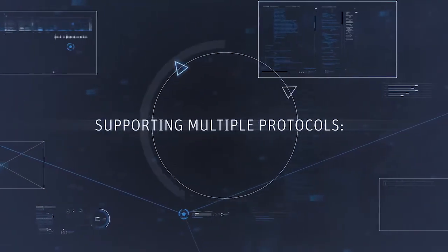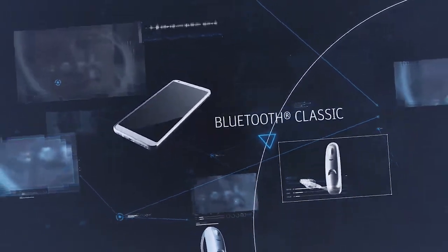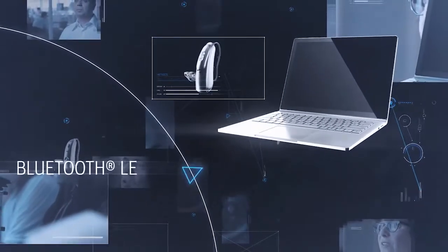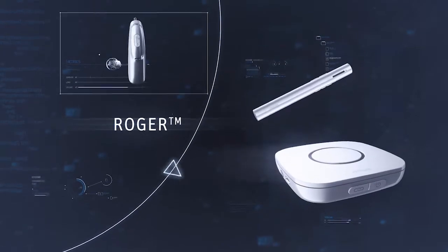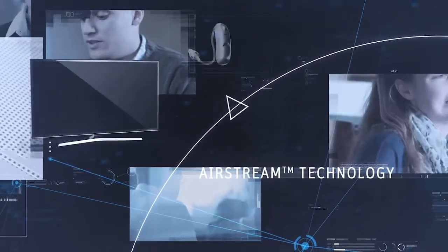Supporting multiple protocols: Bluetooth Classic, Bluetooth Low Energy, Roger, and Airstream Technology.